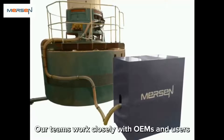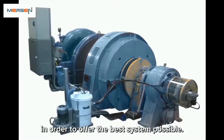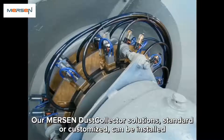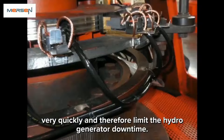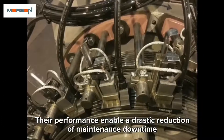Our teams work closely with OEMs and users in order to offer the best system possible. Our Mersin dust collector solutions, standard or customized, can be installed quickly and therefore limit hydrogenerator downtime. Their performance enables a drastic reduction of maintenance downtime as well as the risk of flashover.